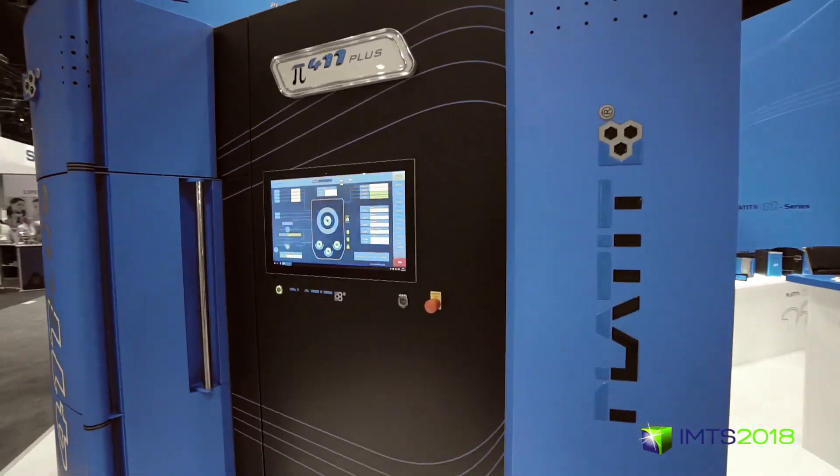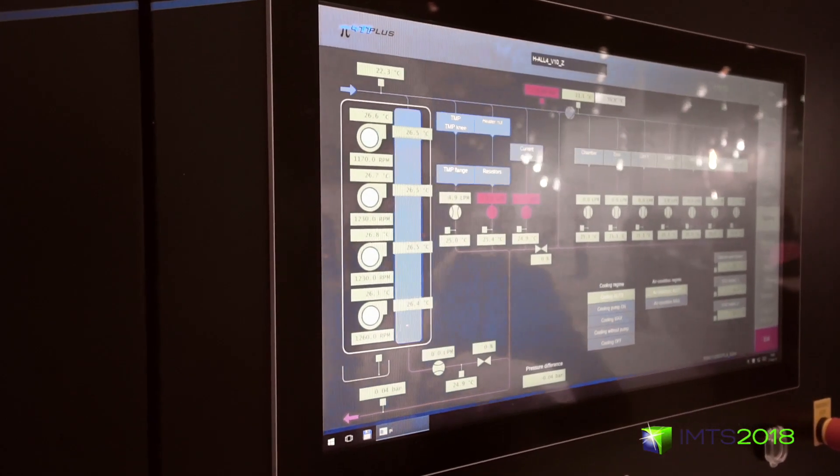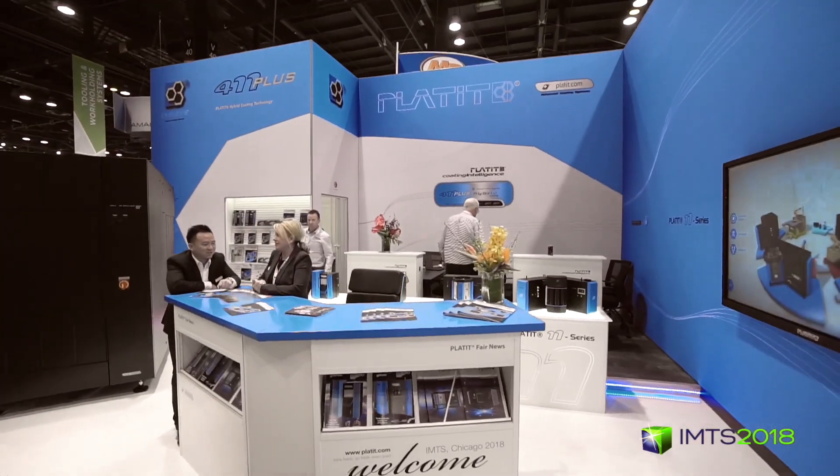One of the strengths of Platit is the support we can offer our customers. It's very important that they know if they have a challenge with the coating process, we are here to help them — close by, on site, in the same region, in the same country.